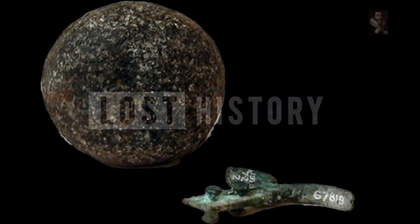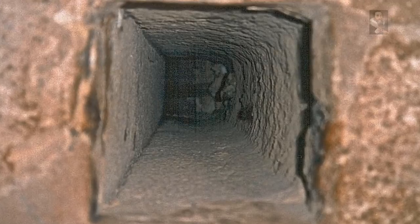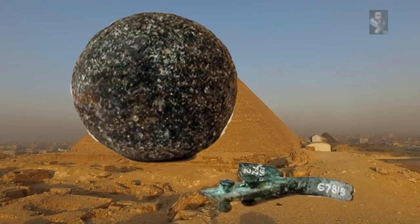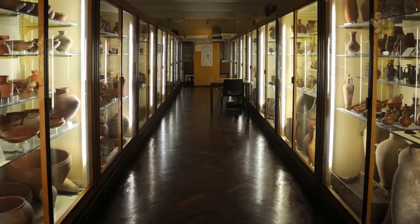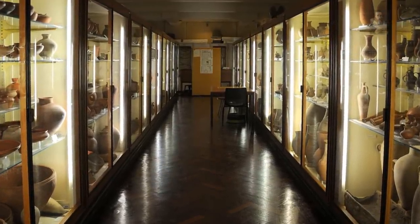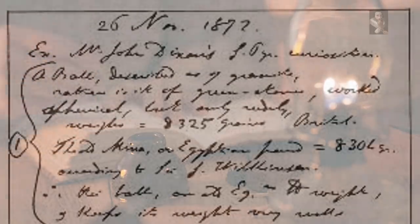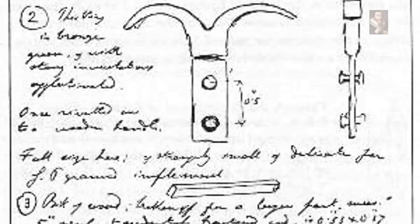Ever heard about the so-called Dixon relics? In September 1872, a British engineer by the name of Wayman Dixon discovered the openings of two shafts on the south and north walls of the Queen's Chamber, and in the horizontal section of the shafts that leads into the chamber, he found three small relics: a small bronze hook, a portion of cedar-like wood, and a granite ball. The relics were taken to England by John Dixon, Wayman's older brother, and mailed to the Astronomer Royal of Scotland, Piazzi Smythe, who recorded them in his diary, then returned them to John Dixon. The Dixon relics then mysteriously disappeared.